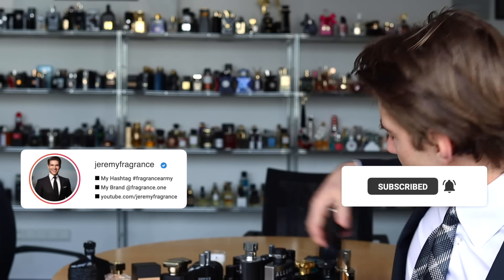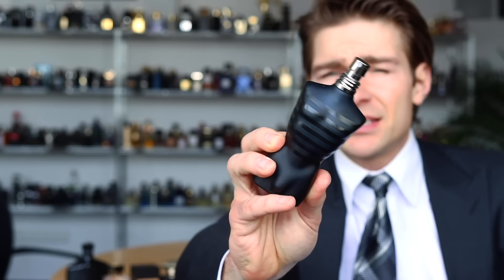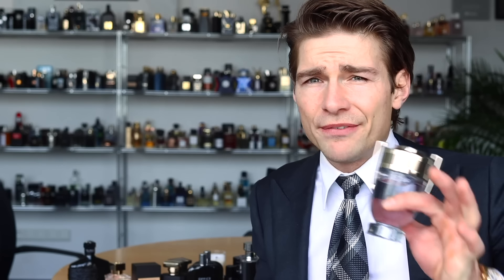Secondly, there are alternatives. For example, the Jean Paul Gaultier Ultra Male, to me, is the better fragrance. If you are a teenager or a grown-up that just wants to have fun, I still think this is the better fragrance. It gives me more compliments, the reactions are fabulous, and it's more unique than this one. So before you buy, there are alternatives for this fragrance.